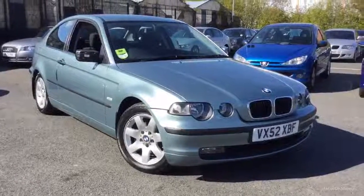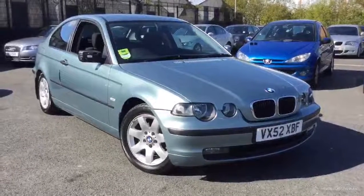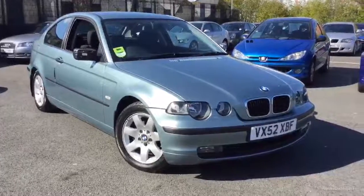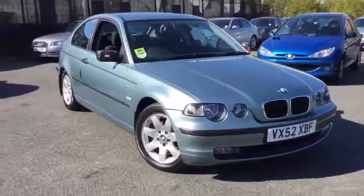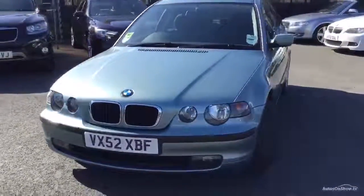Welcome to Ride with BMW Worcester, Adrian Reid speaking. Here we have a BMW 318 Ti Automatic SE Compact, VX52 XBF. The car has done 33,000 miles and is one owner from new, supplied by us new with fairly good history with us up to about 2012.